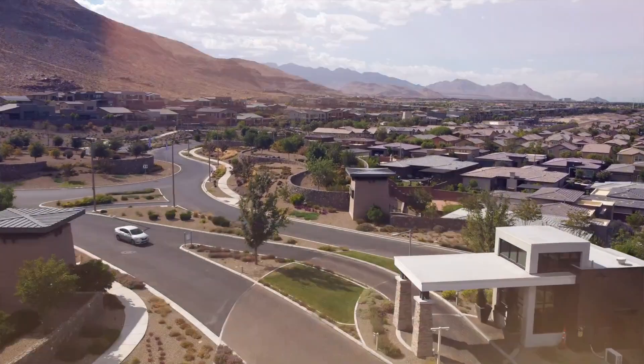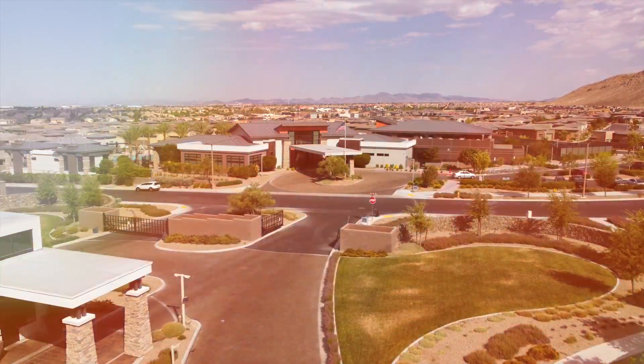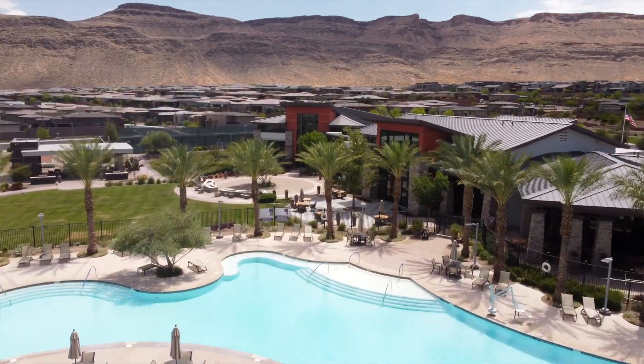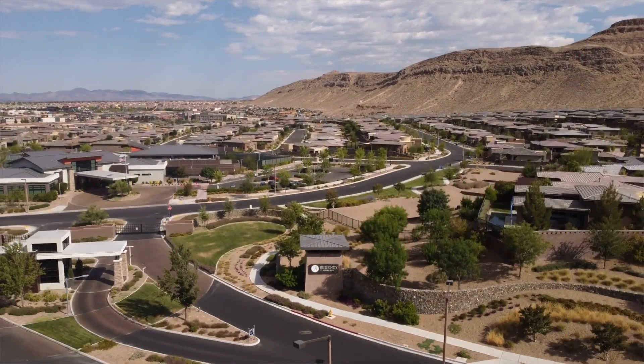You asked for it and we're bringing it. 55 plus active adult communities actually do exist in Las Vegas, and we're standing in probably the most luxurious one that I've seen to date. We're at Regency at Summerlin, and I'm standing in one of the gorgeous models that you can build from the ground up or maybe buy by resale. Doesn't matter — just let us know, we'll make sure you get what you need.